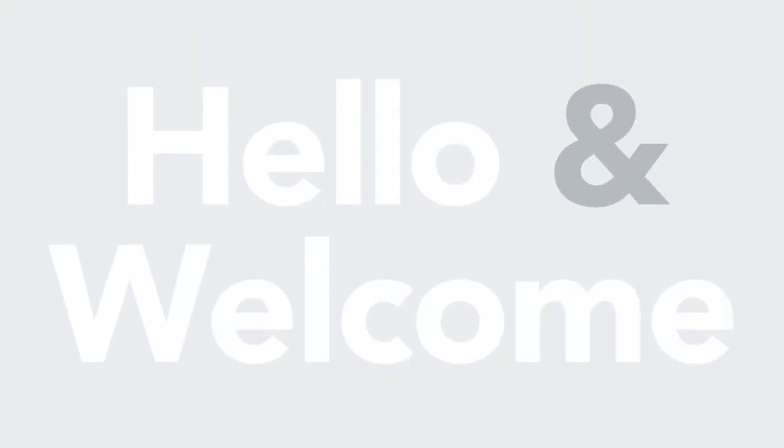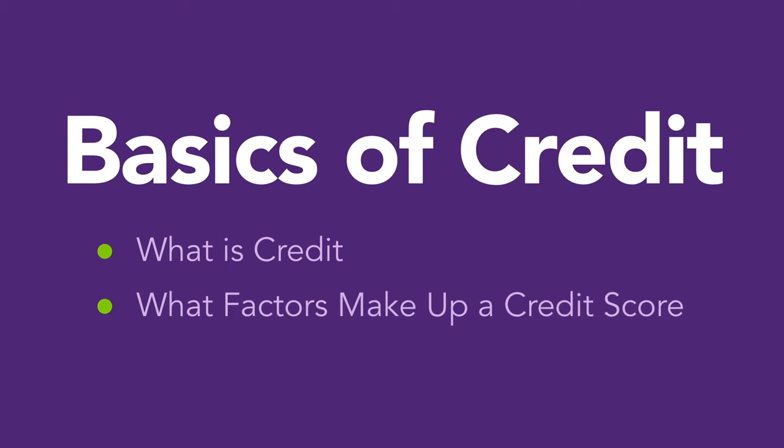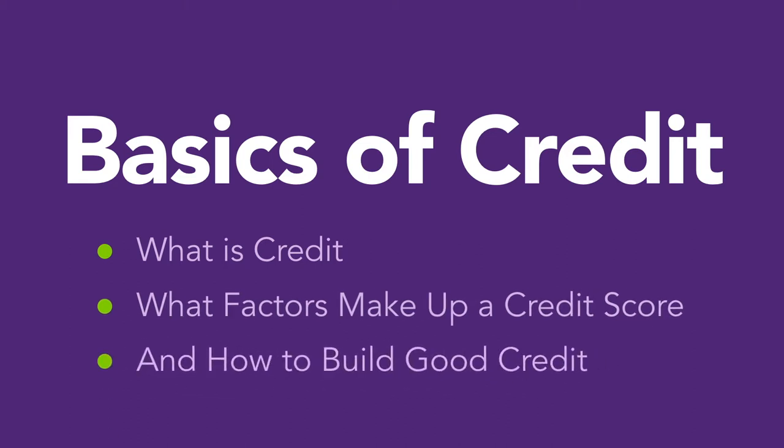Hello and welcome to this week's edition of the Genesis Money Fit series. Today we are viewing the basics of credit — like what is credit, what factors make up a credit score, and how to build good credit.